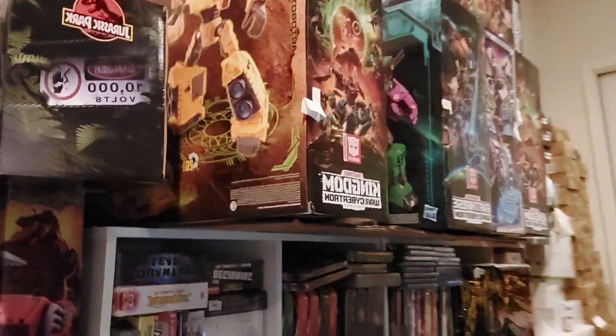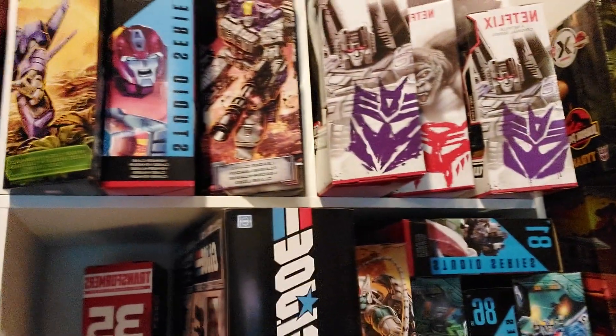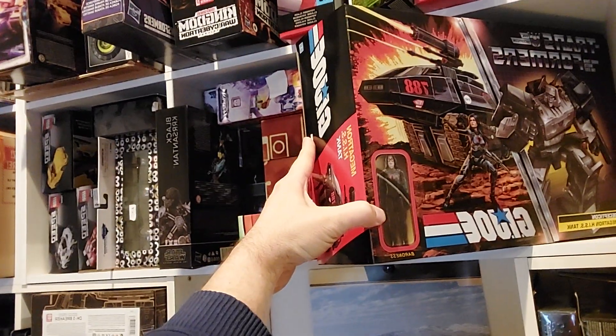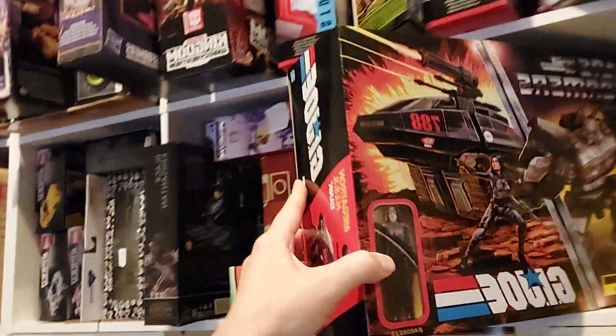And then we've got the Transformers section. At the top we've got some of the big ones, and over here we've got really big ones — Titan class Transformers. We've got three or four different Titan class; we always have Titans in stock. And then our favorites: some Commander class figures.